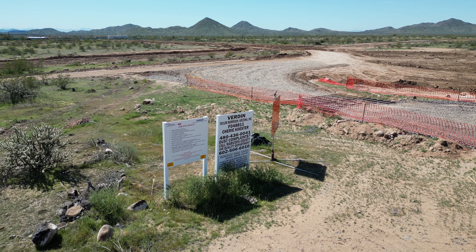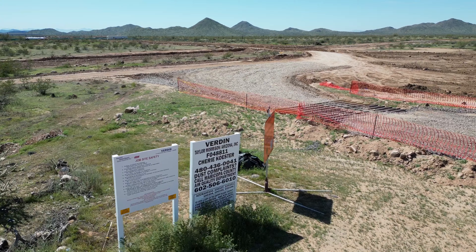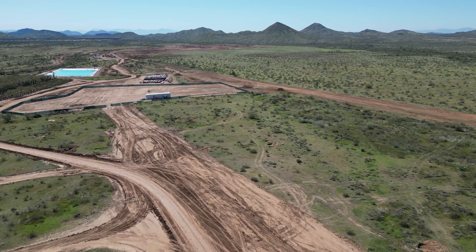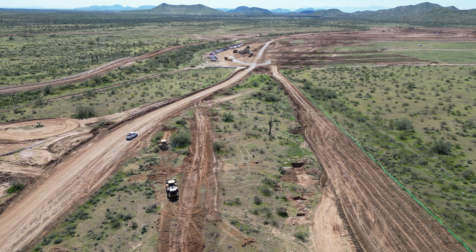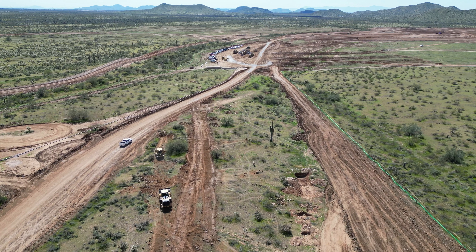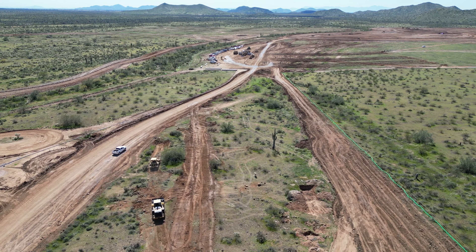We also have Verdon by Taylor Morrison Homes, featuring five different collections of homes and a variety of amenities, including a community clubhouse that offers fitness, aquatics, pickleball, hiking, biking, and much more.